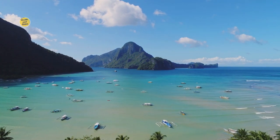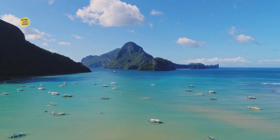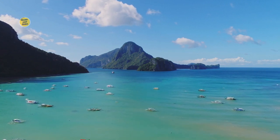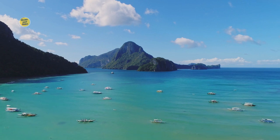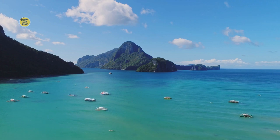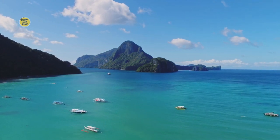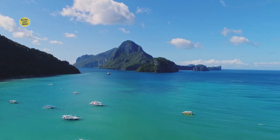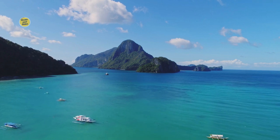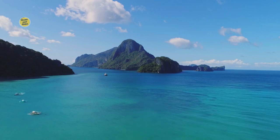2. Best Time to Visit. Discover the ideal time to visit El Nido based on weather conditions, tourist crowds, and specific activities you wish to engage in. Whether you prefer sunny beach days or want to explore during the quieter off-peak seasons, this information will help you plan your trip accordingly. 3. Accommodation Options. Explore the diverse range of accommodation options available in El Nido, from budget-friendly hostels to luxurious resorts. Consider factors such as location, amenities, and eco-consciousness when choosing your place to stay.